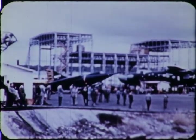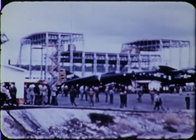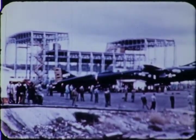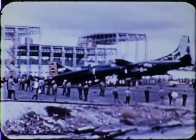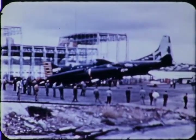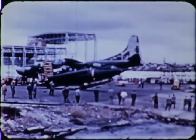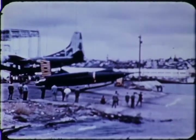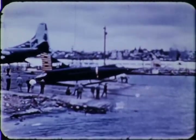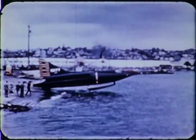Meanwhile, other Convair designers were at work on a different project — a new type of seaplane fighter. And then, because of the success of the XF-92A, the delta wing was applied to a seaplane. The world's first jet seaplane: the Sea Dart.